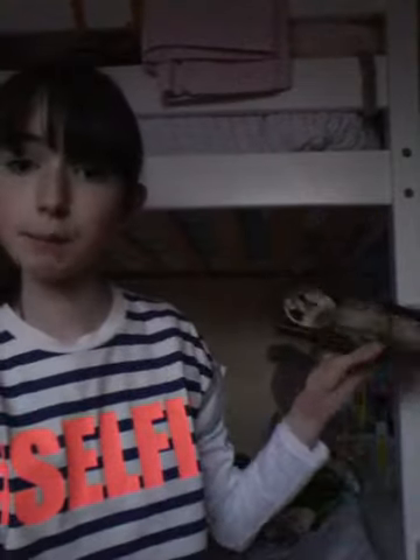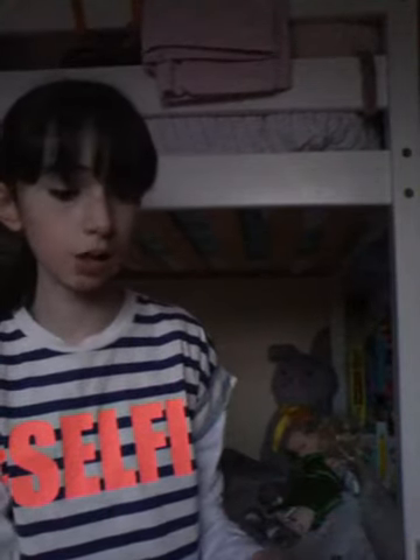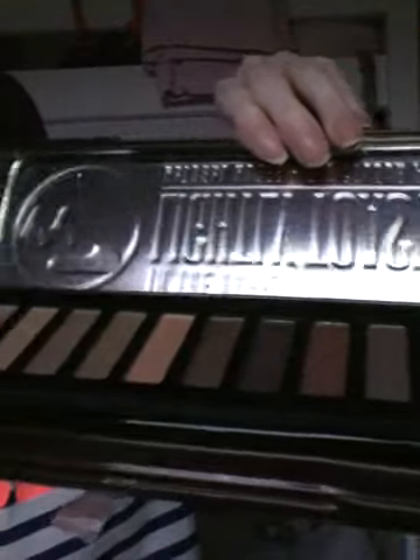Then I got a mini Clean On Me by Soap and Glory, which I am really excited to try. Then I got this palette — it's the W7 In the Buff Lightly Toasted Natural Nudes eye colour palette. It is exactly the same as the Naked 3 palette, like it's just amazing.